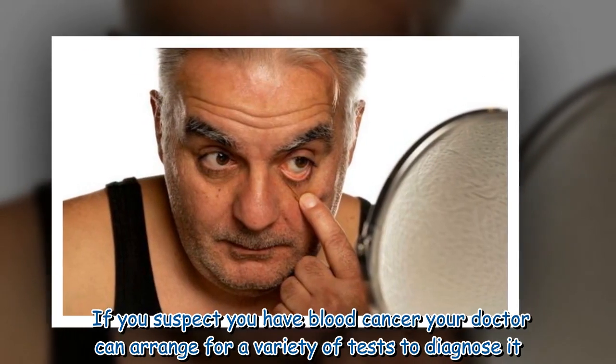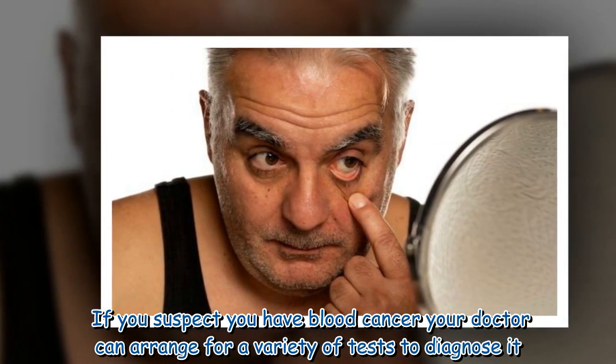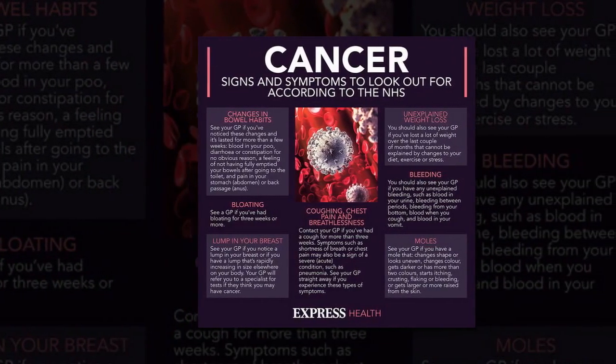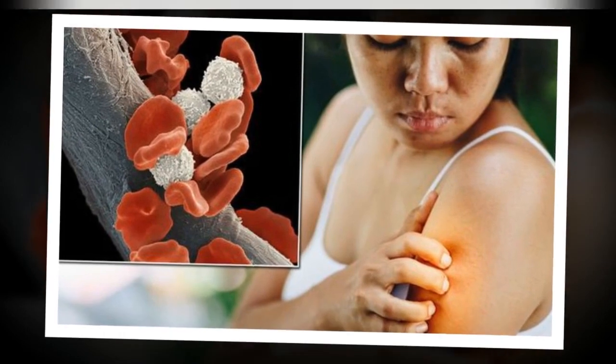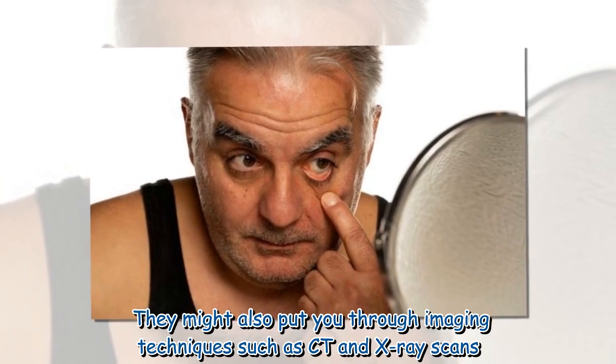If you suspect you have blood cancer, your doctor can arrange for a variety of tests to diagnose it. This is likely to begin with a physical examination, which might lead into lab tests on your blood and bone marrow or a lymph node biopsy. They might also put you through imaging techniques such as CT and X-ray scans.